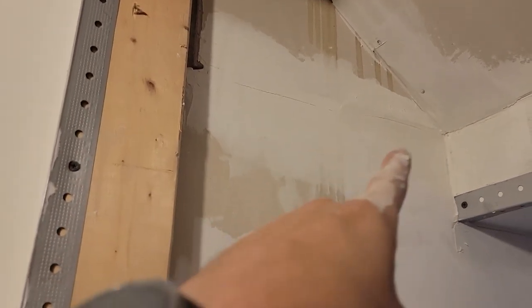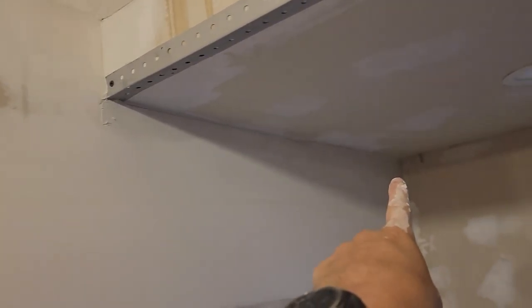I came in and I started filling and I applied some corner bead. Lots of fill in here, huge gaps, and another piece of corner bead.